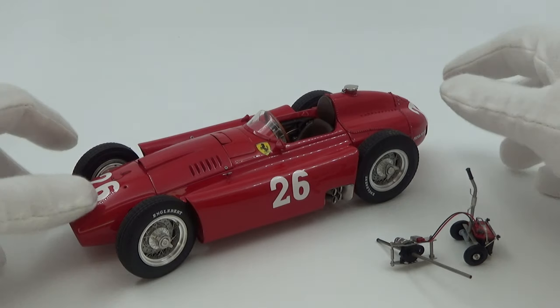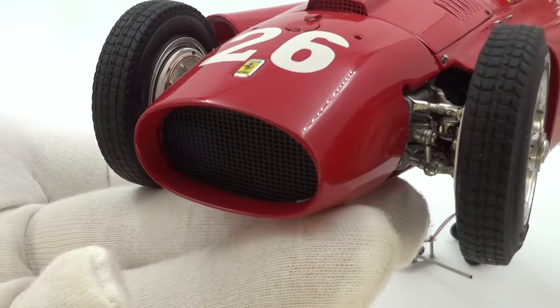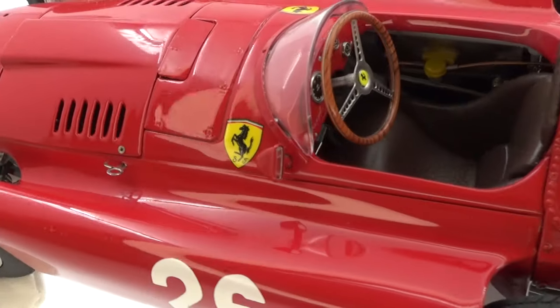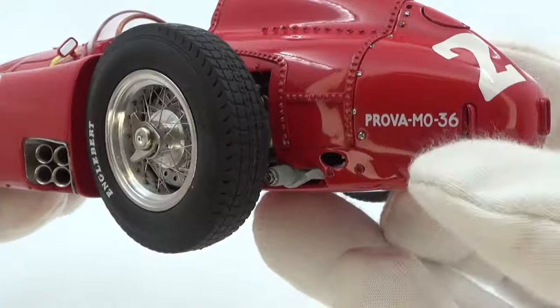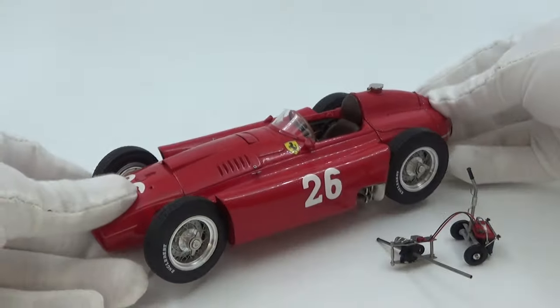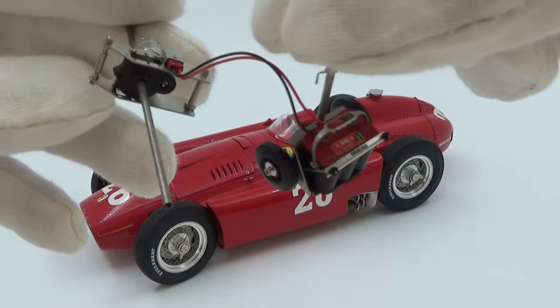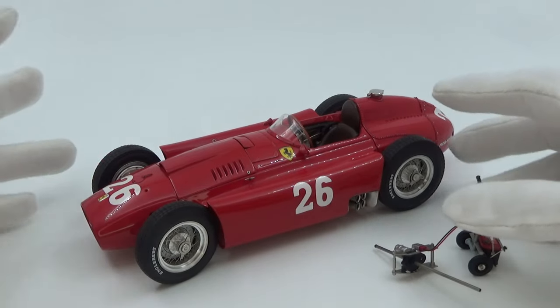First is the CMC Lancia Ferrari D50 from the 1956 Italian Grand Prix — a car shared by Peter Collins and that year's world champion Juan Manuel Fangio during the race. It's a stunning model by CMC with heaps of fine details, and it even comes with a special starter motor. I'll probably still do a review of this one.